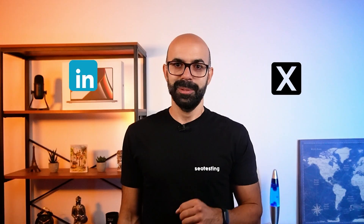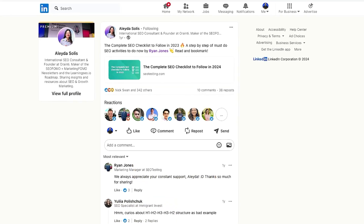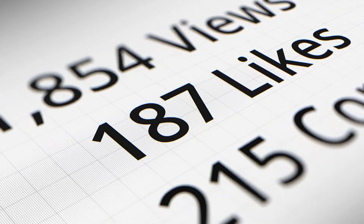You've probably heard that social shares can help get your content featured on Google Discover. We have some real-world experience to back that up. We published an SEO checklist article in July, and Aleda Solis, a big name in the SEO industry, shared it on Twitter and LinkedIn. Her tweet got almost 13,000 views and 40 reposts, and on LinkedIn it racked up more than 340 reactions and 38 reposts. On the next day, our article showed up on Google Discover, pulling in more than 2,000 clicks in just three days — the most we have ever gotten on SEO testing from Google Discover traffic. Google hasn't officially said social shares are a factor, but based on what we have seen, it sure looks like they can help get your content noticed and featured.